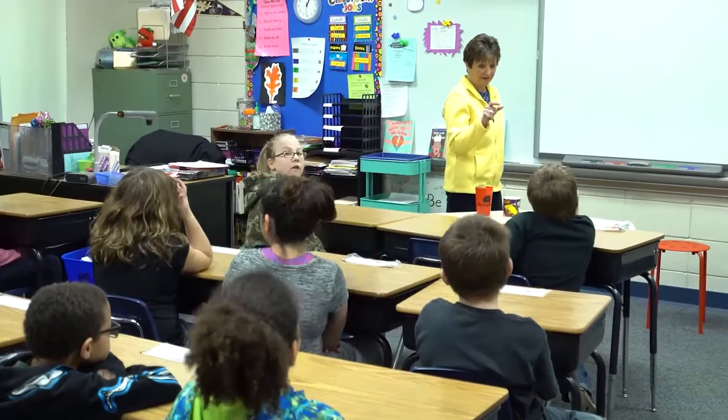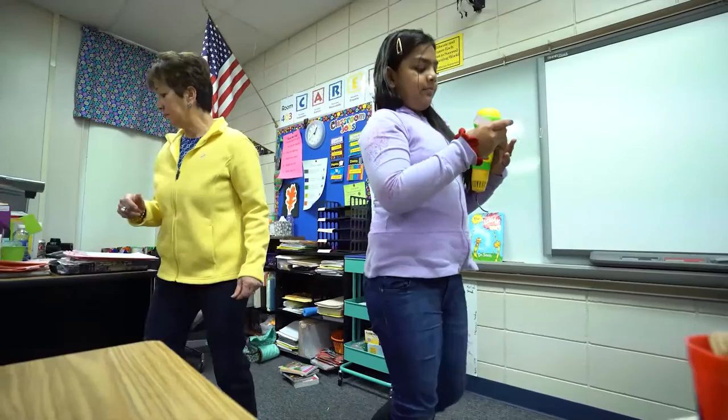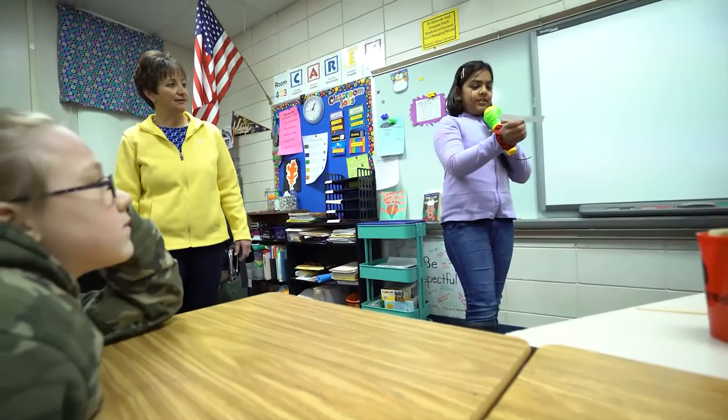A big part of our counselor's job is to provide classroom guidance lessons to our K through 5 classrooms at Hayward. The second counselor is called our success coordinator. Her job is to help students with behavioral needs. She meets with students regularly to help them manage their behaviors so it does not interfere with learning for themselves or with their classmates.